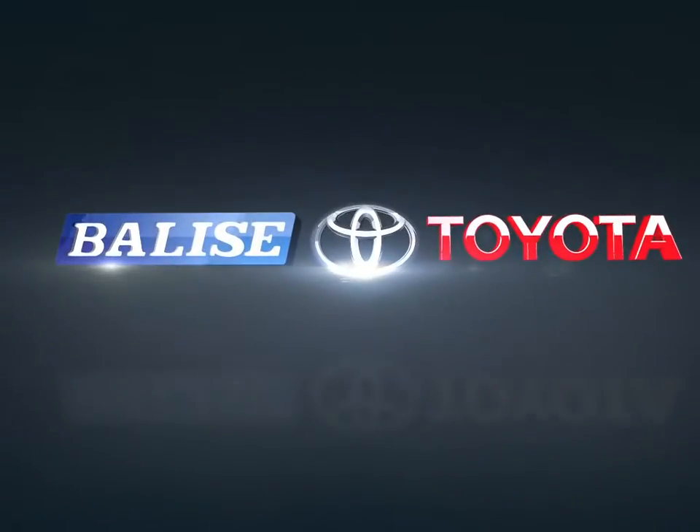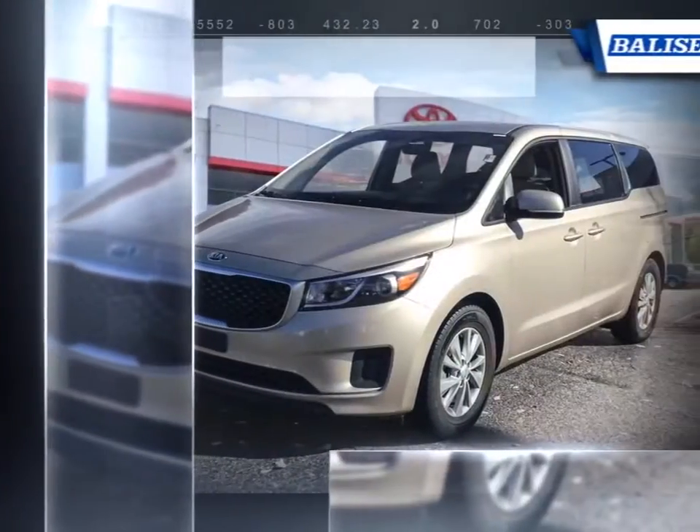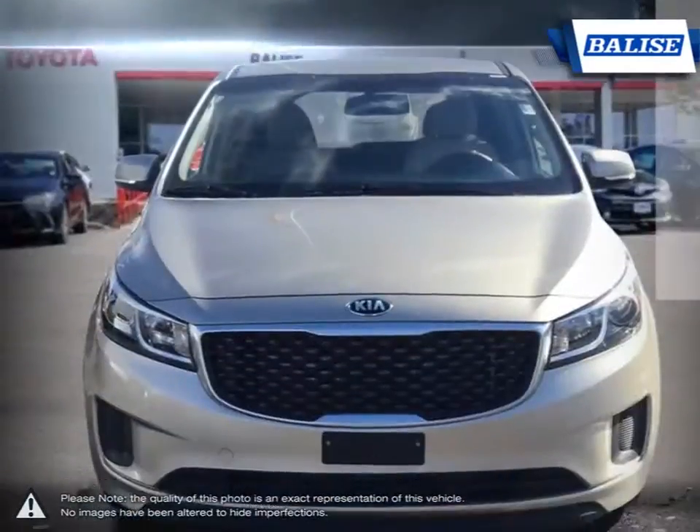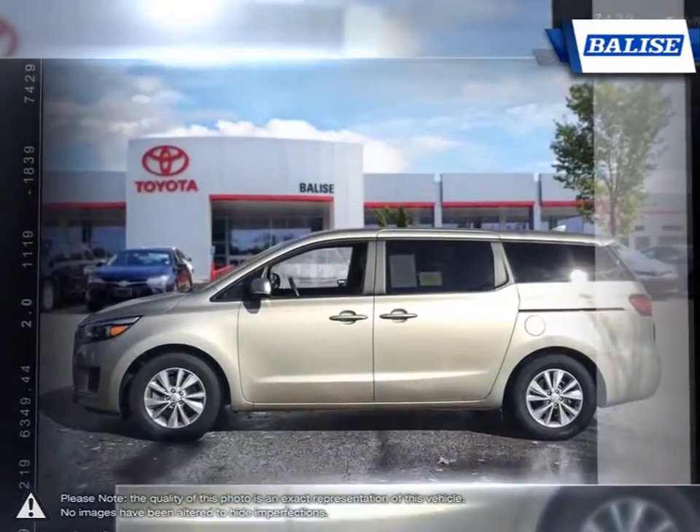Welcome to Belize Toyota. Today we're looking at a 2017 Kia Sedona. The Kia Sedona is a minivan that packs a serious amount of value, delivering the same family-friendly features and quality as its competitors. The Sedona does it for an unbeatable price.